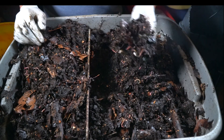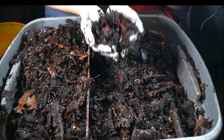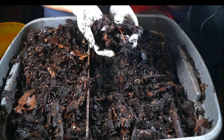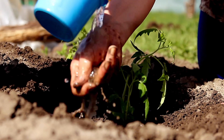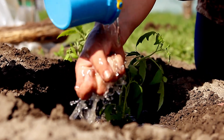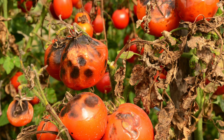Vermicompost doesn't require that, because in the composting system you already have the enzymes, microbial life, and minerals working together — so the result you get at the end is already plant-ready. The other benefit of microorganisms is that they outcompete a lot of the pathogens, so the pathogens are not going to have such easy access to your plants, because there is already a lot of soil biology coming in in the form of vermicompost.